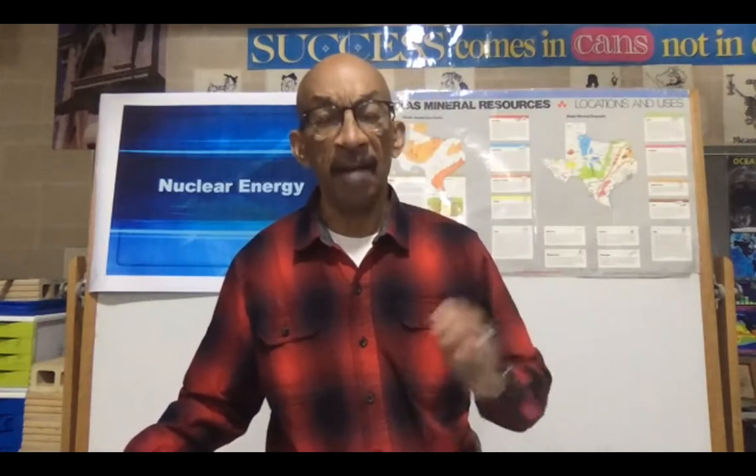Hopefully I've given you a little bit of information about nuclear energy and helped you learn a little bit about it. I want you guys to have a good virtual field trip the rest of the day, and I'm going to turn it back over to Dr. Gorman so he can answer any questions for you.